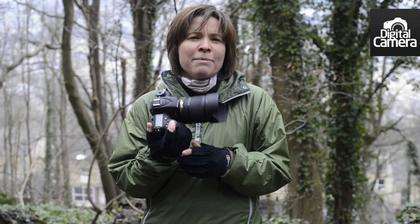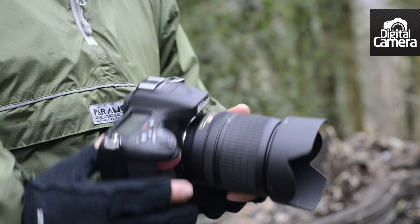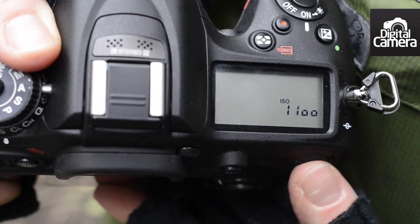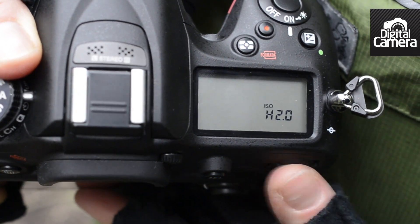Inside the D7100 is the same Expeed 3 processing engine as Nikon's other recent SLRs, including the D4 and D800. This allows a sensitivity range of ISO 100 to 6400, which can be expanded to ISO 25600 if necessary, although I wouldn't recommend that.